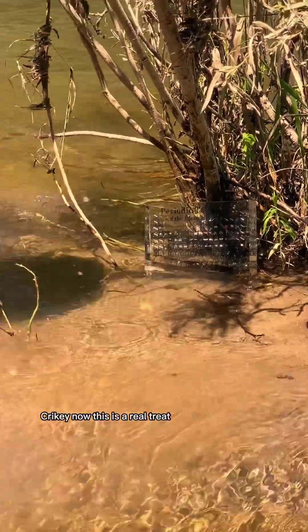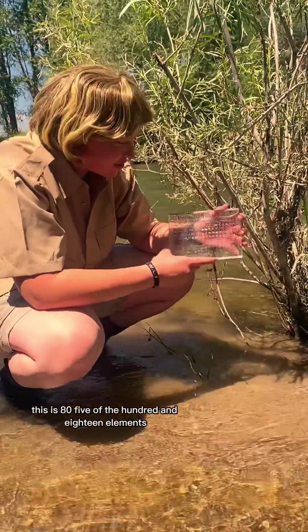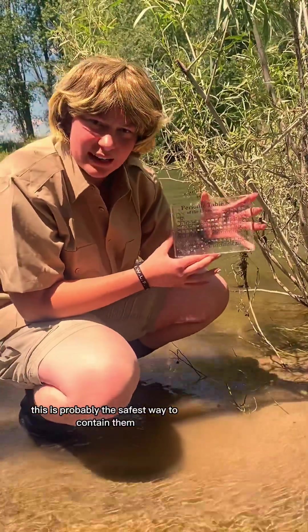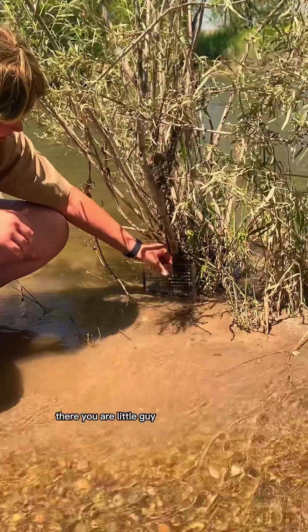Crikey! Now this is a real treat. This is 85 of the 118 elements. Aren't they beautiful? This is probably the safest way to contain them with some good old acrylic. There you are little guy.